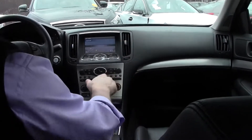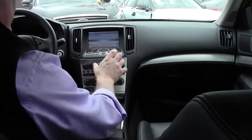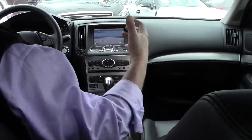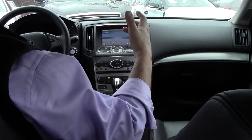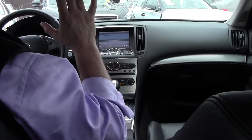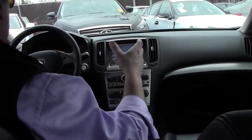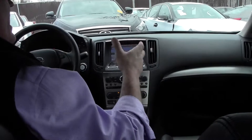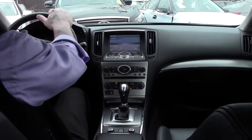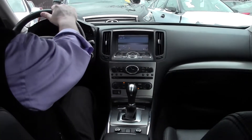Dual-zone climate control, a Bose six-speaker AM/FM CD changer, and an analog clock — a very classy touch. Ergonomically, everything is very user-friendly and accessible. These seats are very comfortable and very supportive. I have a very bad back — three back surgeries — so trust me, I certainly appreciate driving a vehicle whether around town or on a long journey. The Infiniti product is definitely the way to go. We have a leather-wrapped, multi-function tilt, telescopic wheel with Bluetooth connectivity.